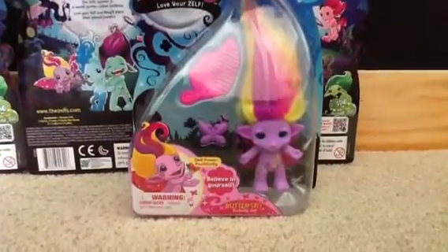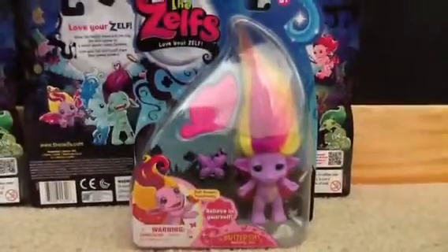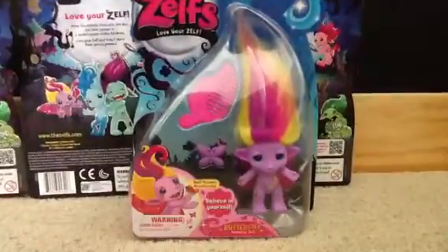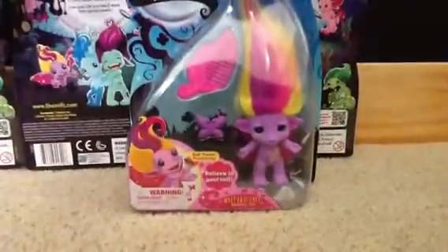Hello, I'm Stella. And I'm Stahl. And welcome to Stella Stars Toy Universe. Now today we will be talking about Buttershy, the Butterfly Zelf.